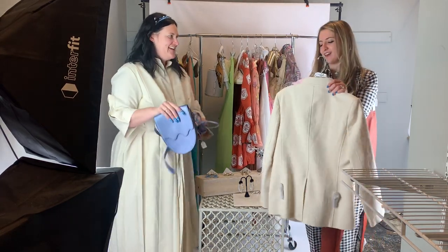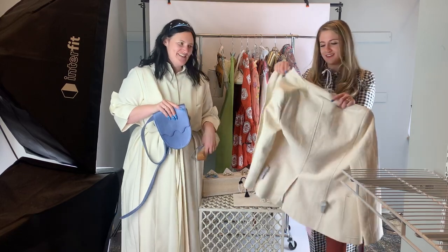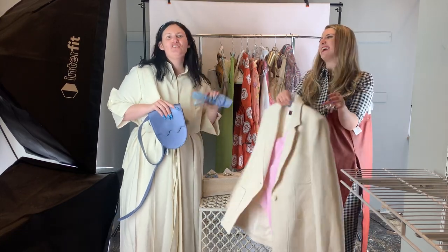Miranda and I do a lot of these types of little videos together. This is our first YouTube though, so we're excited.